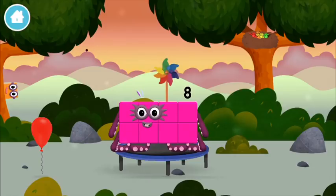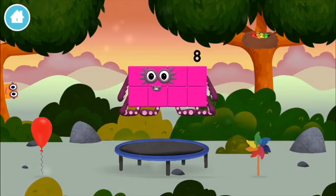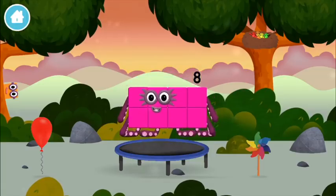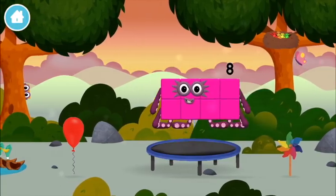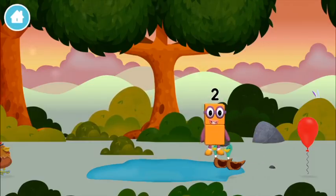A windmill. This is great. The number block was hiding behind a tree.